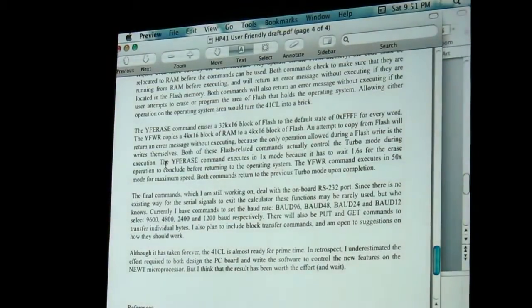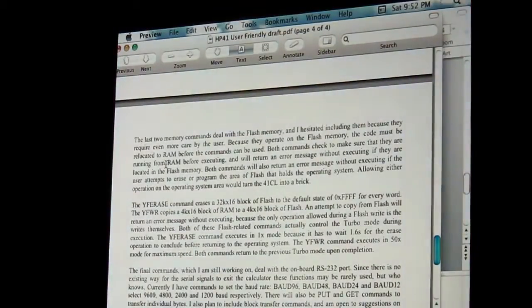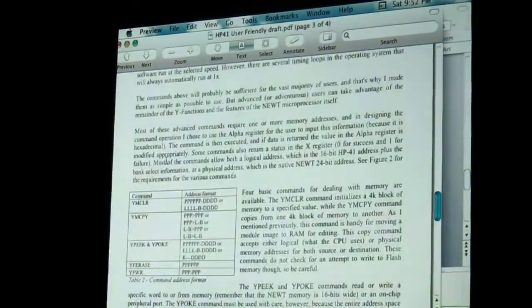What sort of battery power does that use? I don't know what the battery life is like — it's running a lot faster, but then again it's a lot more efficient in some ways too. He has some measurement on that on his webpage, and from what I remember it is actually remarkably low. So it's going to be in the same order as having a 41 plugged into an MLDL 2000.